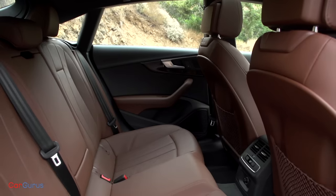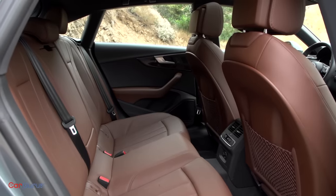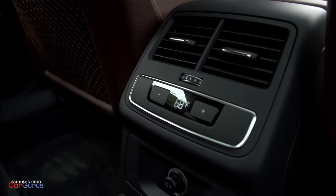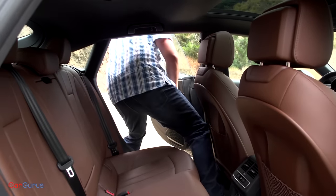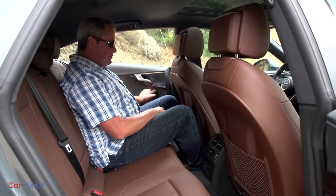Rear seat room is cramped, feeling more confining than the A4 sedan. Once you're inside the car, which sits quite low to the ground, you're happy enough — especially because there's a triple-zone climate control system as standard equipment. But getting in and getting out is not easy, thanks to the rakish roofline, especially if you're a bigger person like me.